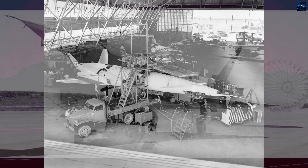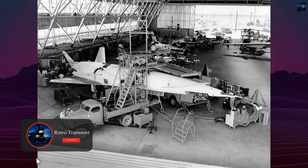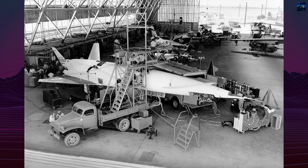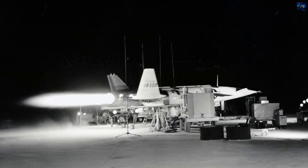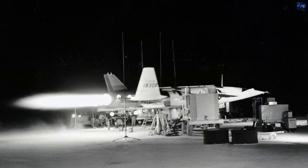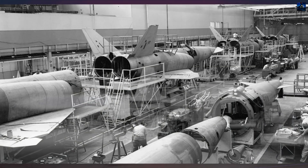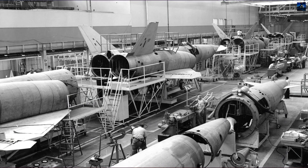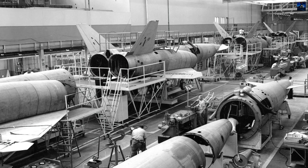Development began in 1950 under Project MX-770, with the goal of creating an intercontinental missile capable of Mach 3 speeds and a 5,500-mile range. The X-10, designated RTVA-5 and later simply X-10, served as a testbed for aerodynamics, autopilot systems, inertial guidance units, and automatic landing systems.